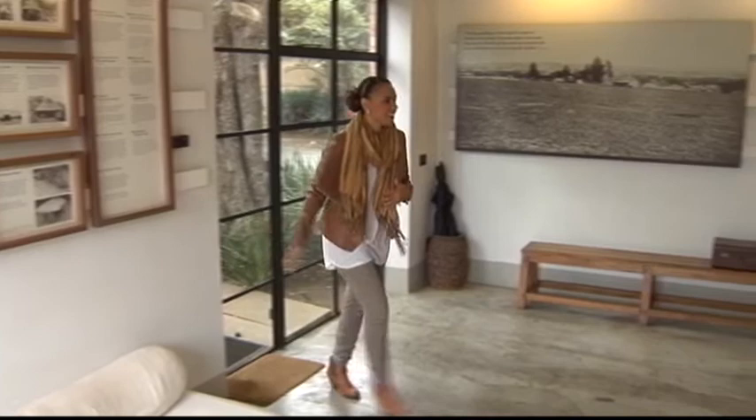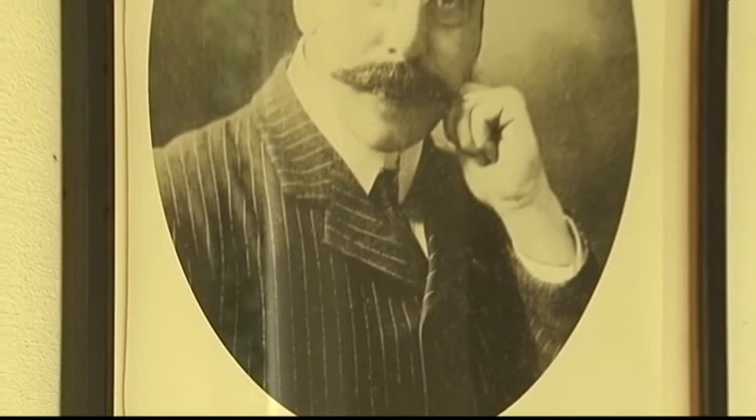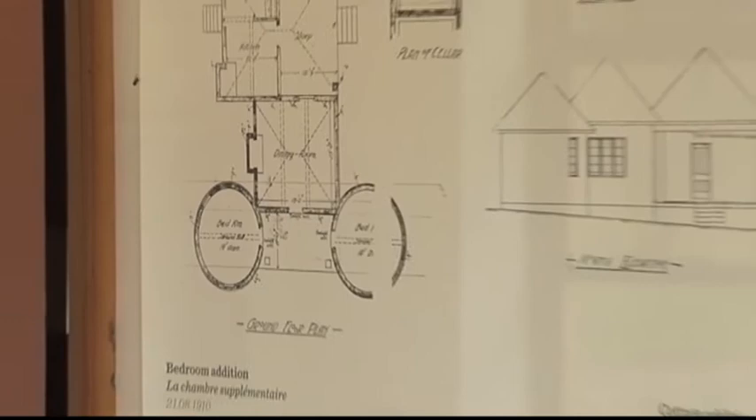We were welcomed to the home of Mohandas Gandhi in the residential neighborhood of Orchards in Johannesburg by our tour guide, who gave us a brief history of the origins of the home. The house was built in 1907 by architect Herman Kalambach, who forged a friendship with Gandhi during his 21 years in South Africa. Built in the style of an African kraal with roundavals and a thatched roof, the public spaces in this Gandhi monument double as an exhibition area narrating chapters of Gandhi's South African experience.